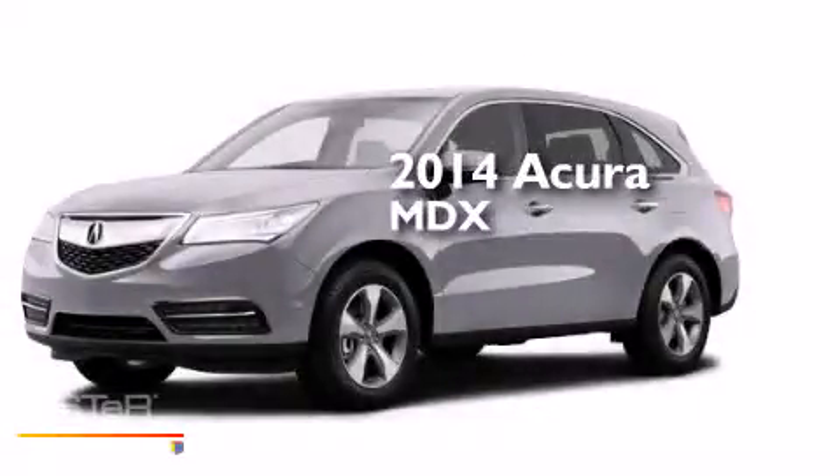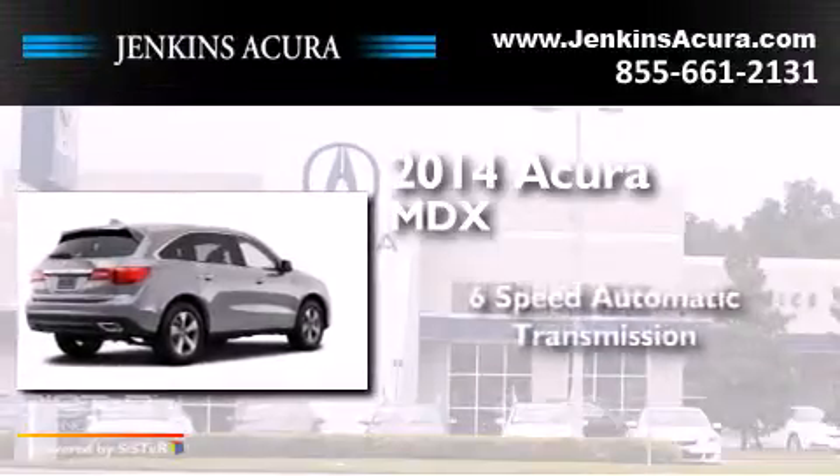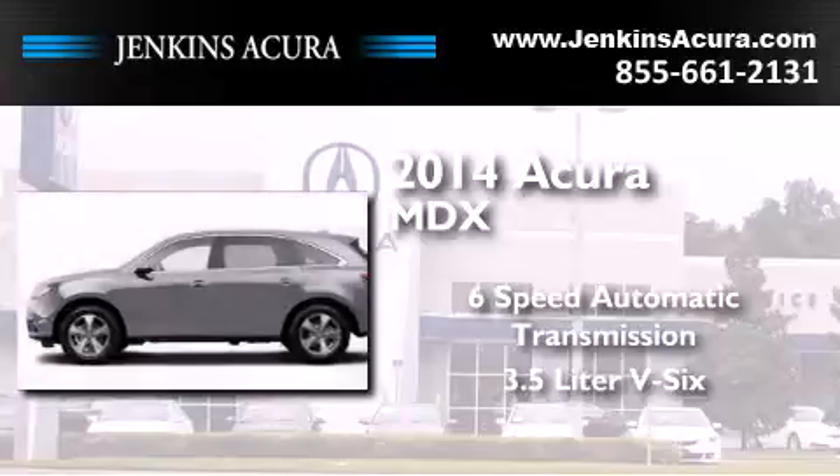This is a brand new 2014 Acura MDX. This crossover has a 6-speed automatic transmission and a 3.5 liter V6.